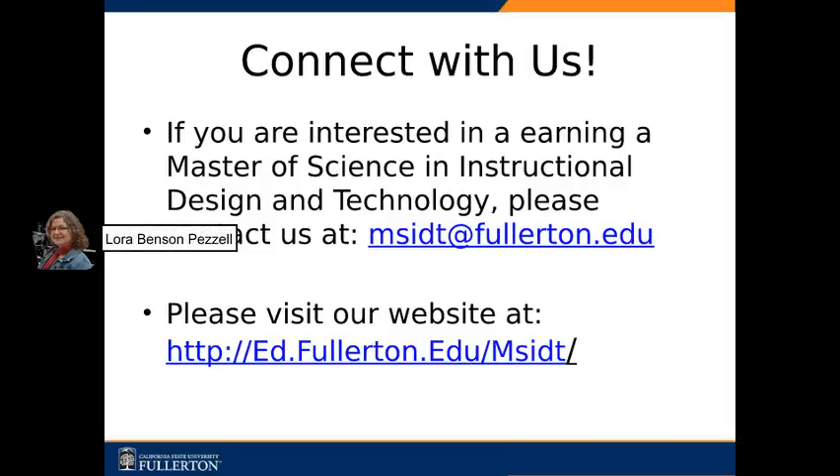Connect with us. If you're interested in learning about the Master of Science in Instructional Design and Technology, please contact us at msidt@fullerton.edu. You can also visit our website to learn more about our program. Here is the link to the website. Thank you very much. Have a great day.